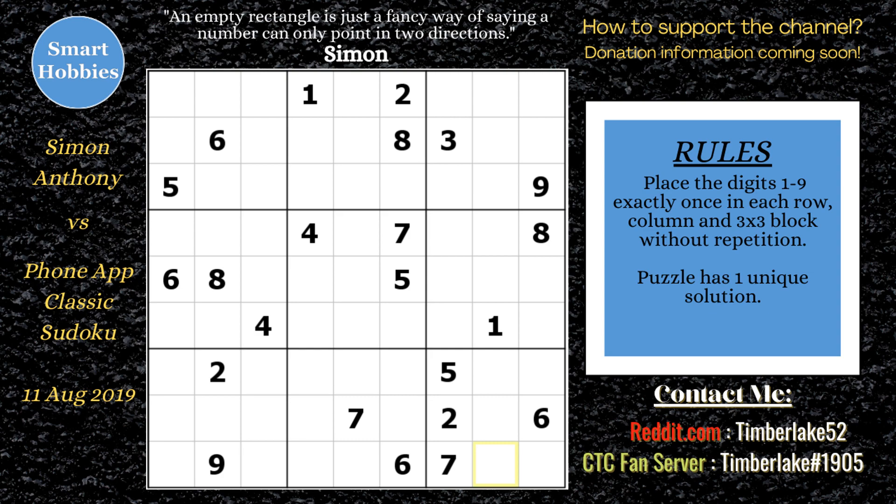Greetings, friend. This puzzle is a classic Sudoku from a phone app. On August 11, 2019, Simon Anthony released a video called 'Improve It Sudoku: What to Do When You Get Stuck,' where he solved this puzzle. It was sent to him by Kevin Yang. Kevin had gotten it from a phone app and couldn't figure out how to solve it. This video went on to score over 669,000 views, making it one of the 10 most popular videos on Cracking the Cryptic.